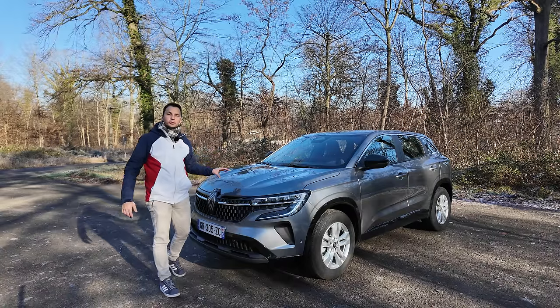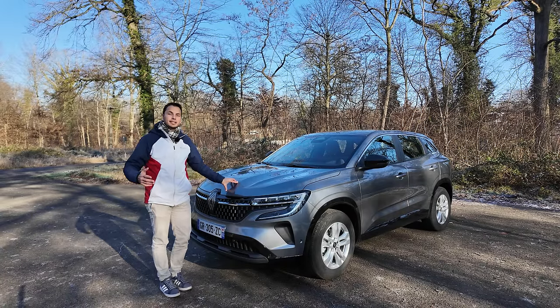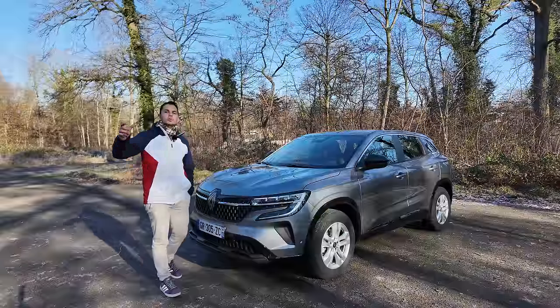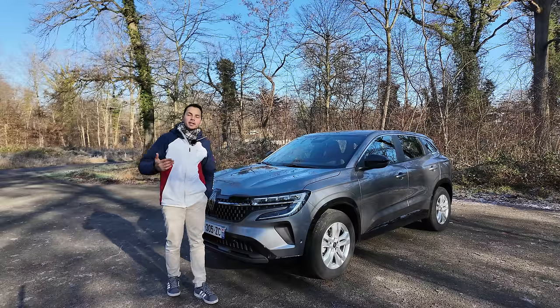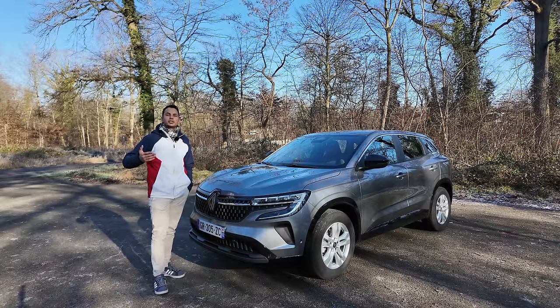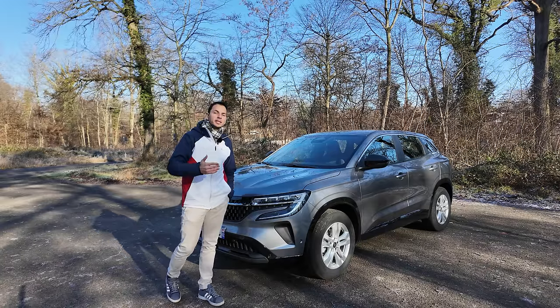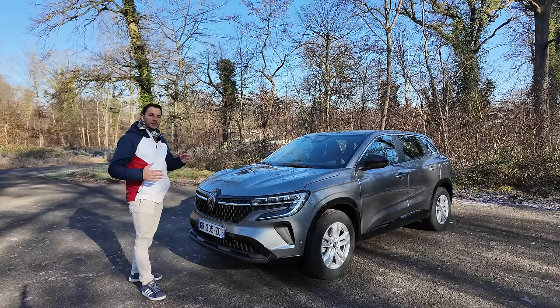Pour la version E-Tech, c'est 205 Nm de couple du moteur thermique plus 205 Nm du moteur électrique, et 0 à 100 en 8 secondes, ce qui permet de gagner encore 2 secondes comparé à cette version. Les deux premières versions sont en boîte manuelle, la version E-Tech en boîte automatique. Elle existe en plusieurs finitions : évolution, techno, iconique et esprit alpine.